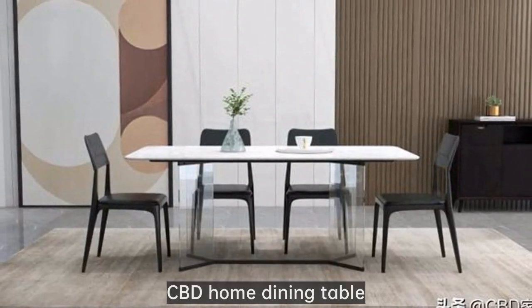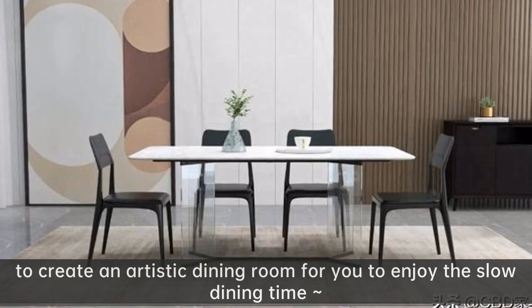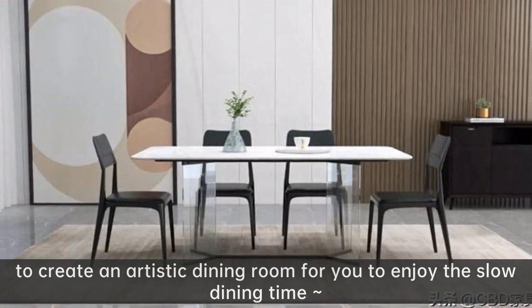CBD Home dining table — to create an artistic dining room for you to enjoy the slow dining time.